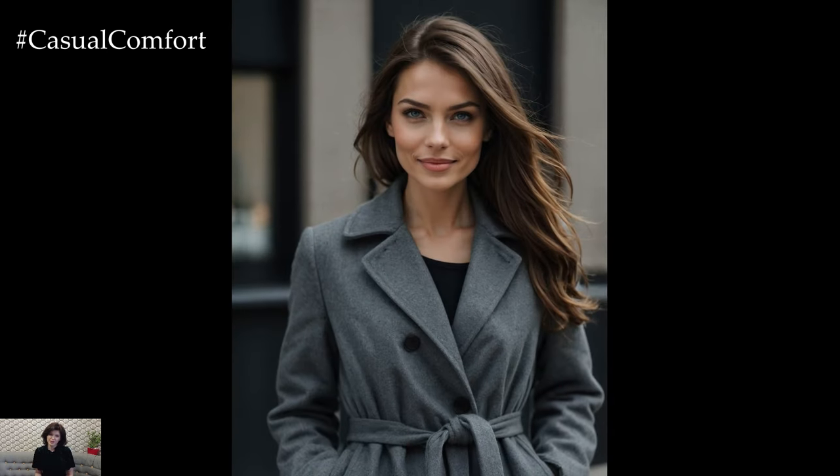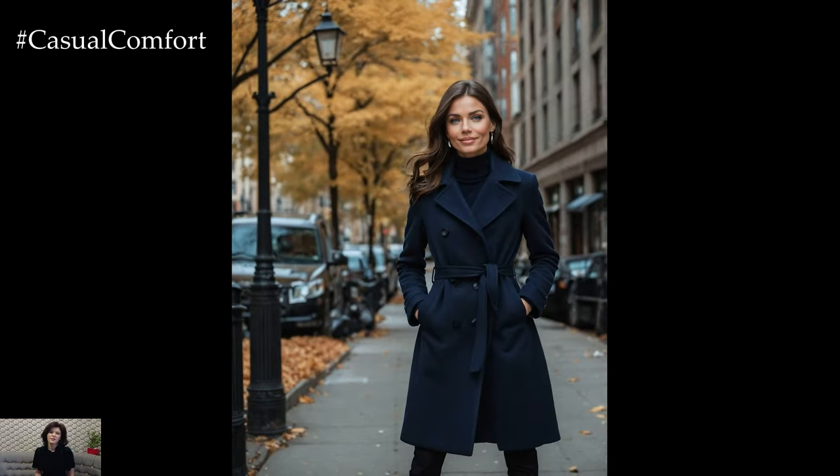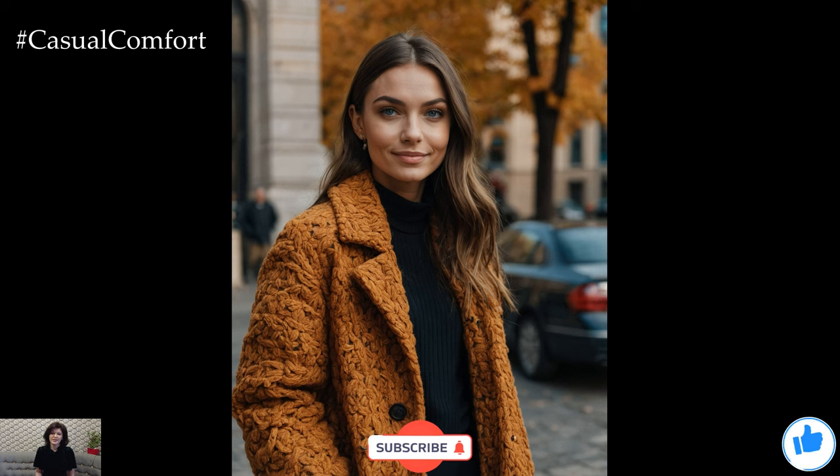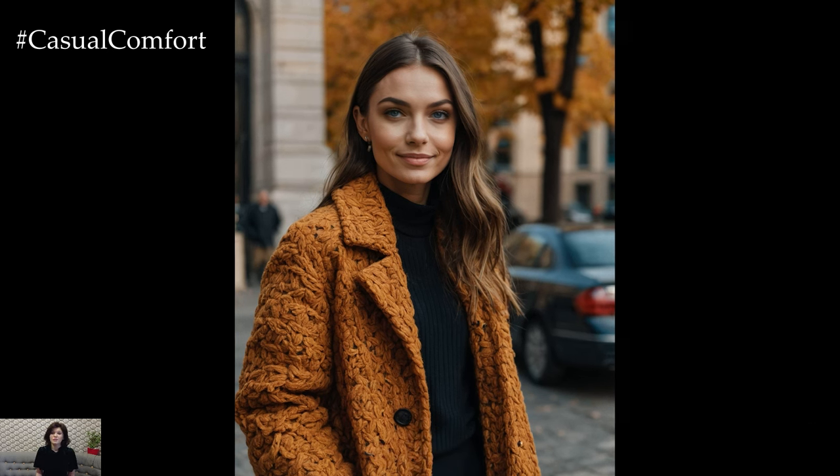From timeless neutrals to bold hues, these colors will not only keep you warm but also make a statement. So grab a cup of pumpkin spice latte, get comfy, and let's explore how to make your fall wardrobe pop. And if you love fashion tips and trends, be sure to subscribe to our channel and leave a comment below with your favorite fall color.